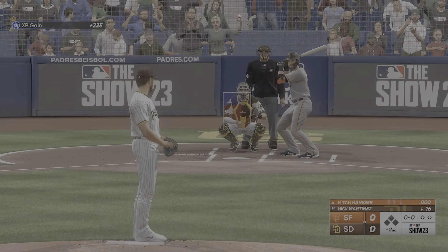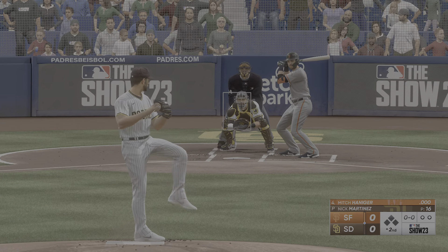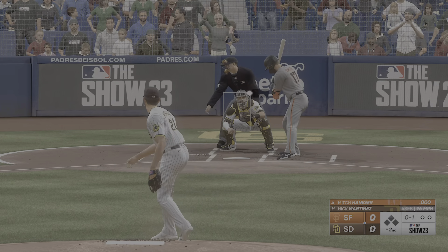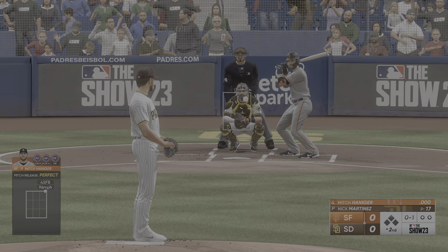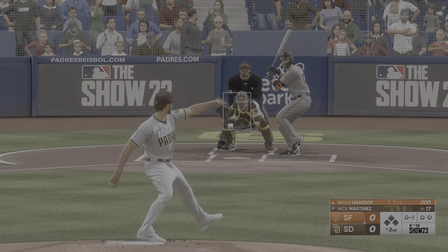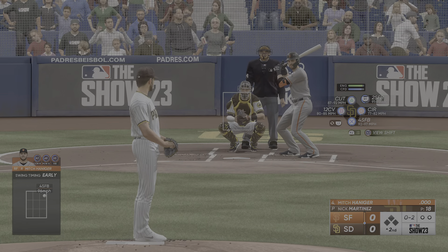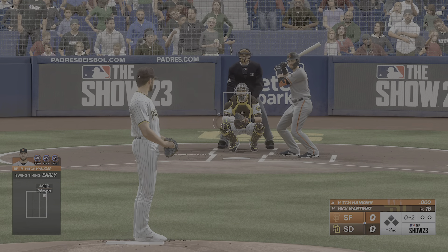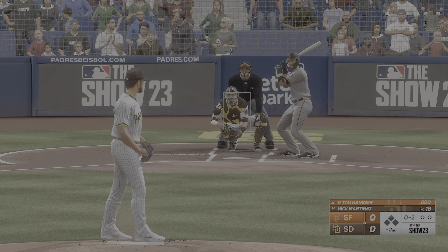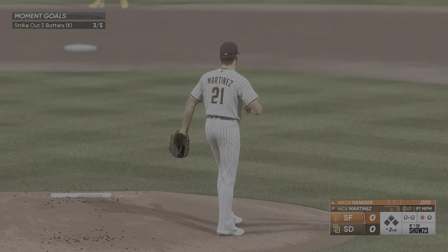Back here at Petco Park. Now it's the right fielder, Mitch Haniger. Strike on the inside corner, and it's 0-1. Hacks and misses. It's a strikeout.